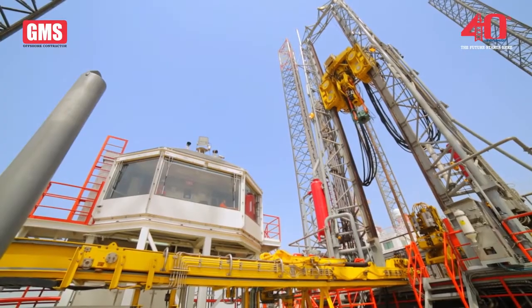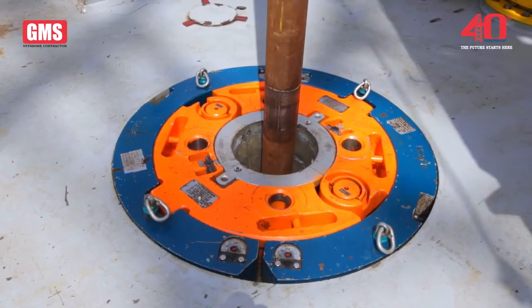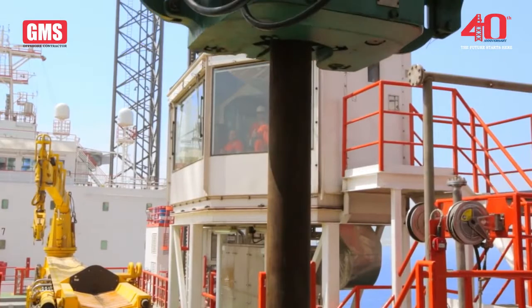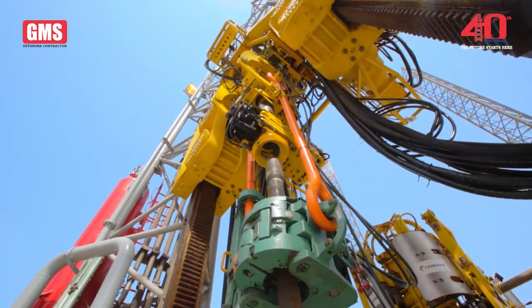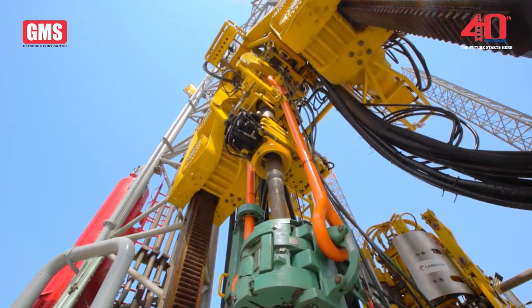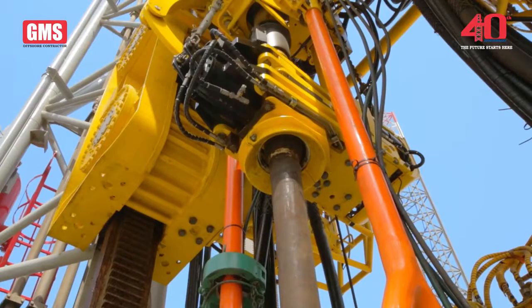The derrick has a rack and pinion drive system that provides greater reliability and delivers 250 tonnes of pulling force and 140 tonnes of pushing force. The top drive engages pipe, delivering 32,000 foot-pounds of torque at 200 RPM and full mud circulation.